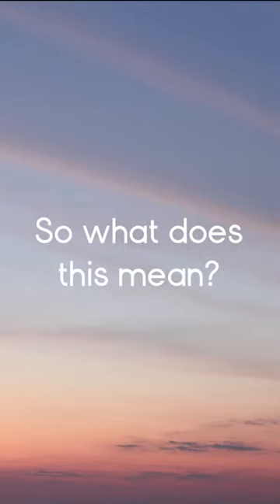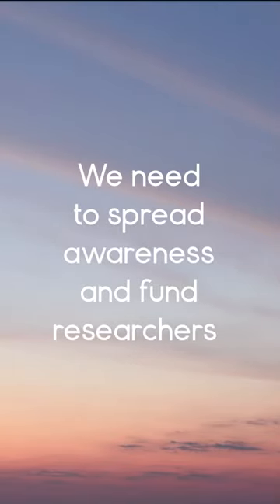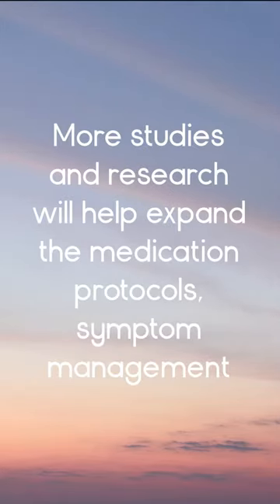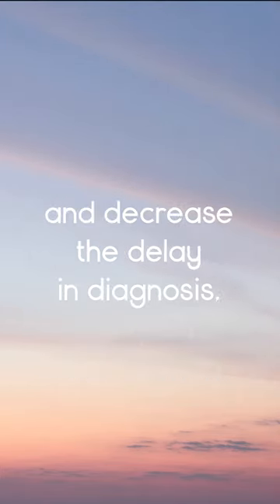So what does this mean? We need to spread awareness and fund researchers as they continue to search for the cause of IH. More studies and research will help expand the medication protocols, symptom management, and decrease the delay in diagnosis.